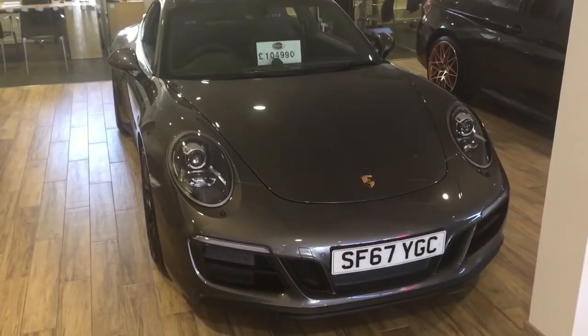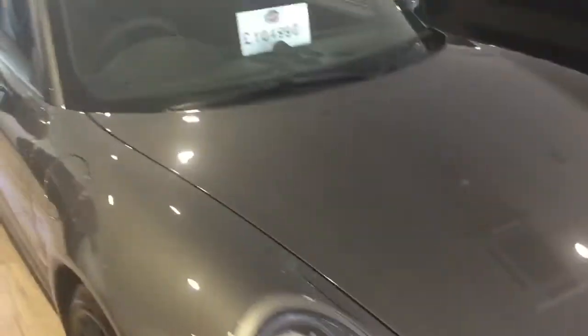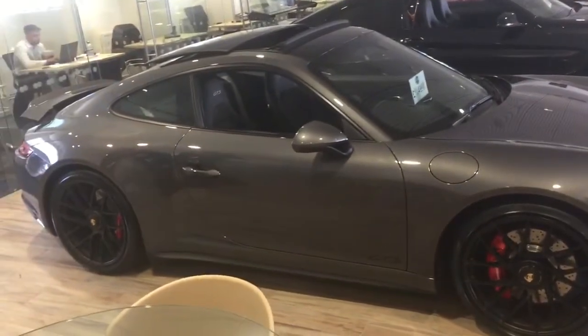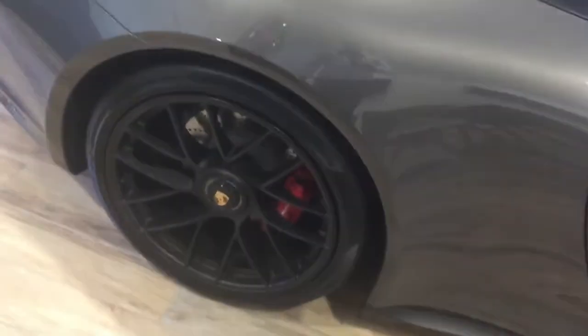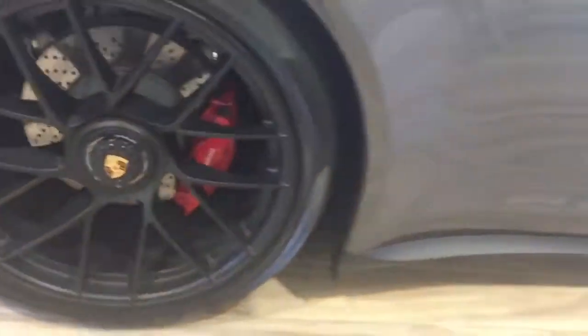But the main bit — the Carrera GTS. In the right colour, as I'm sure you'll agree. Beautiful wheel option on it. As I mentioned on the phone, it is a 2018 registered vehicle with only 2,000 miles on. So, as you can imagine, it's in beautiful condition throughout.